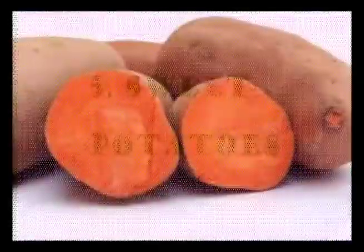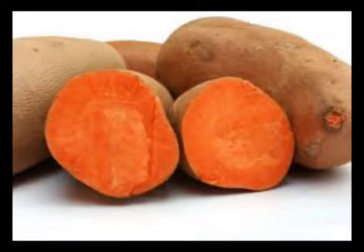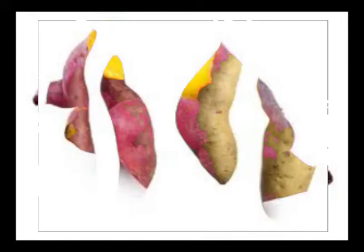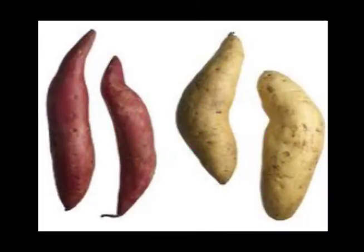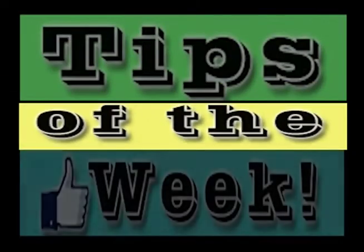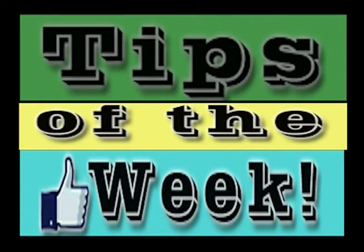Sweet potatoes. It is thought that the antioxidant glutathione found in sweet potatoes is the component that helps our nutrient metabolism. Plus, the vitamin B nutrient within sweet potatoes is also thought to help burn fat within the body.